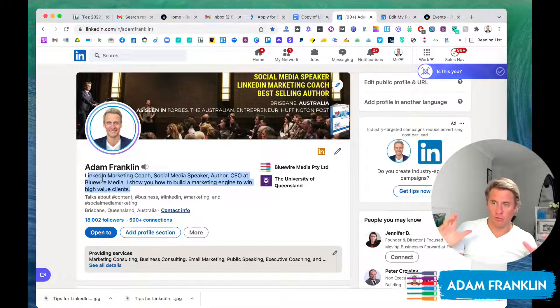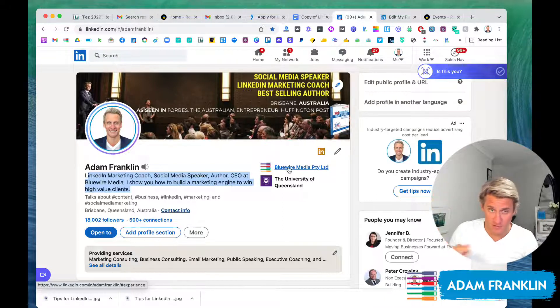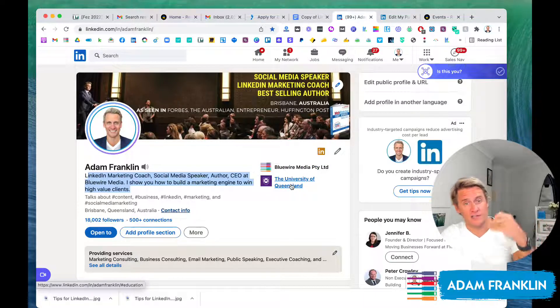That is really all people are seeing above the fold. It's worth mentioning that your most recent or most relevant company from your experience section below is going to show up here, and underneath it is going to show up one of your education listings — either your secondary school, high school, or university. I've chosen to put my university and my role here at Blue Wire. So that is what people can see above the fold.